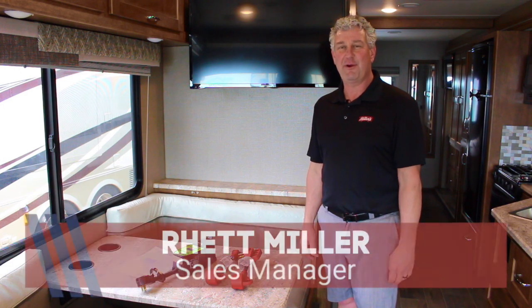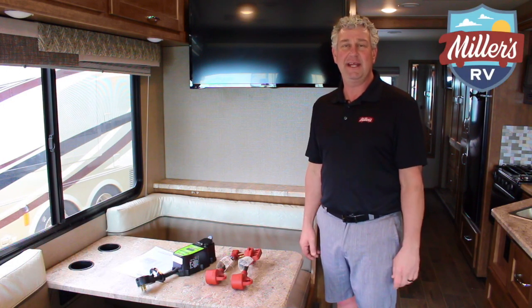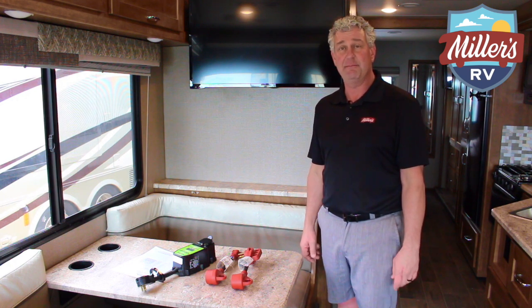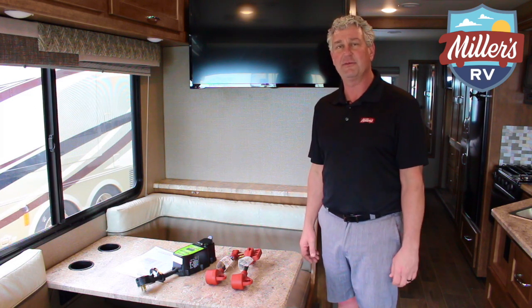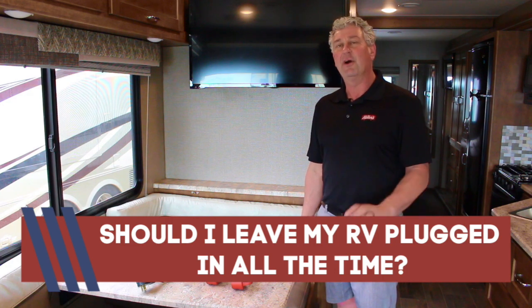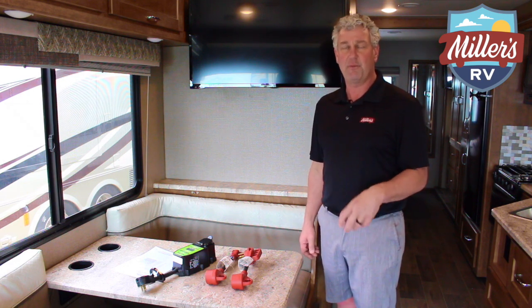Good morning Baton Rouge, and here we are the day after Christmas. Hope everybody had a good holiday. We are standing in a 2018 Winnebago Intent Class A motorhome here at Miller's RV on Florida Boulevard in Baton Rouge, and what I want to talk about today is a very frequently asked question that I've had for over the last 27 years: should I leave my RV plugged in all the time? To understand that, we need to understand what kind of power we're using and what kind of power is necessary for your RV.